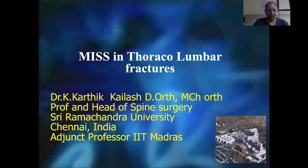Good morning to everybody. At the outset I'd like to thank the organizing group of IOCON and the SSI for giving me an opportunity to present a video lecture on percutaneous screws, pedicle screws, and the thoracolumbar fractures.